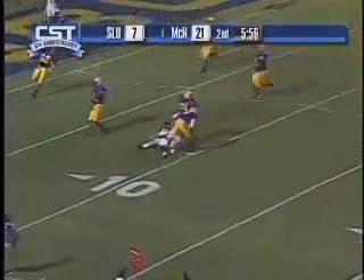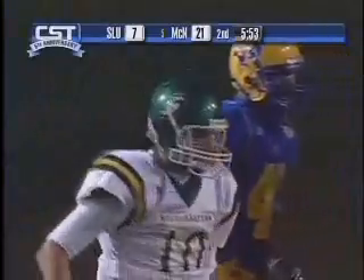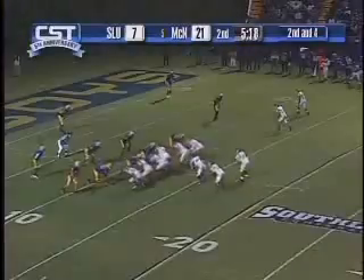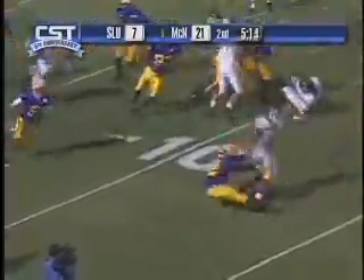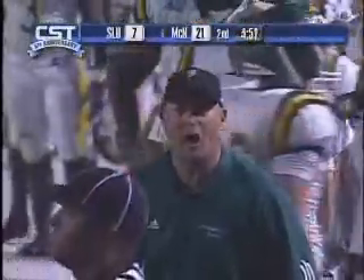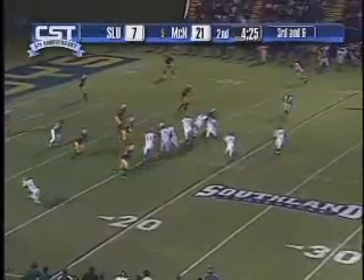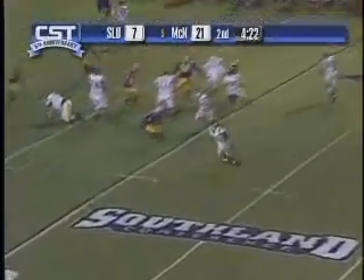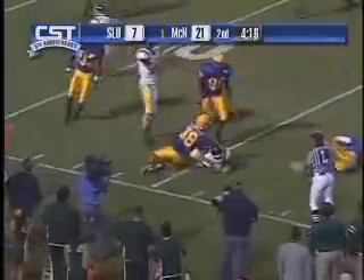Brian on a scramble — got to work on that slide a little bit. This is the direct snap to Jay; tried to catch them off guard and it didn't work. Reverse to Byron and their safety came down and made a great play — we thought Byron could outrun him and we didn't get there. McNeese has great team speed.